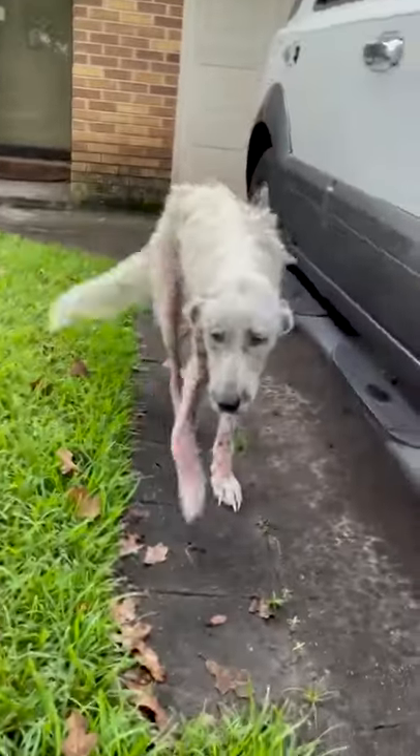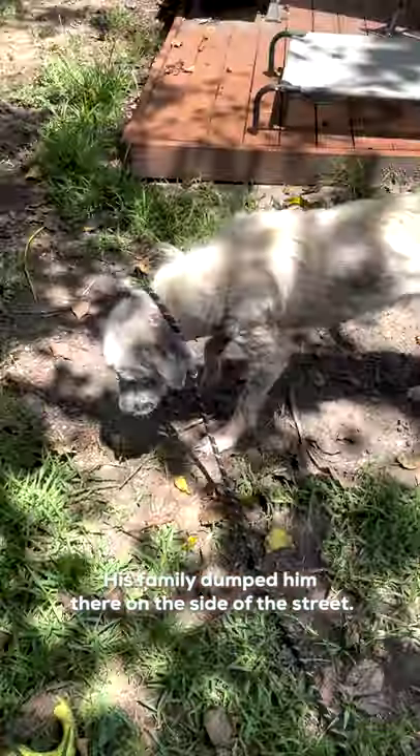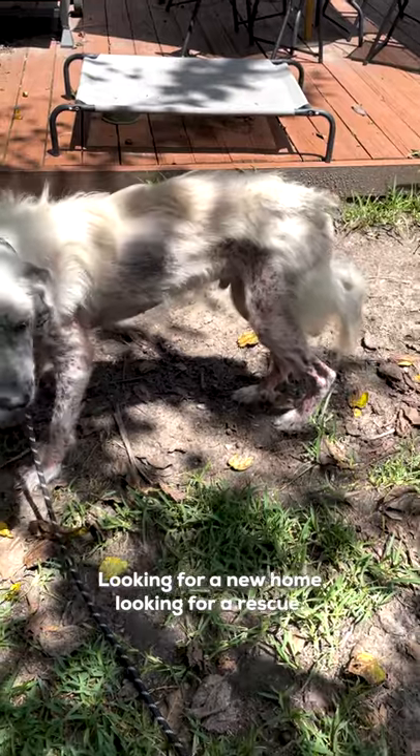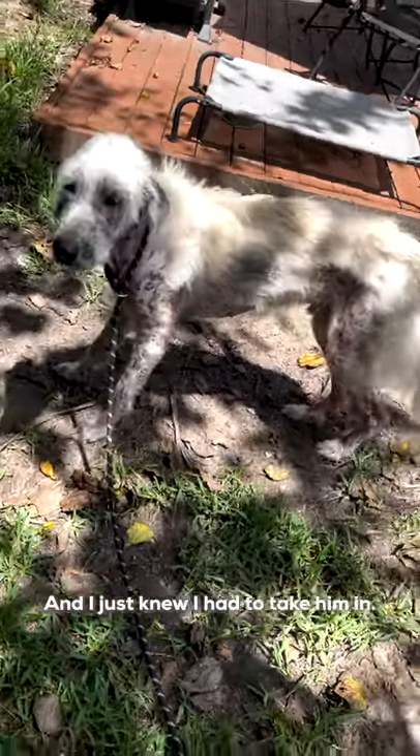Hi, sweetheart. Come here, my love. His family dumped him there on the side of the street. So then he started going door-to-door, looking for a new home, looking for a rescue. And I just knew I had to take him in.